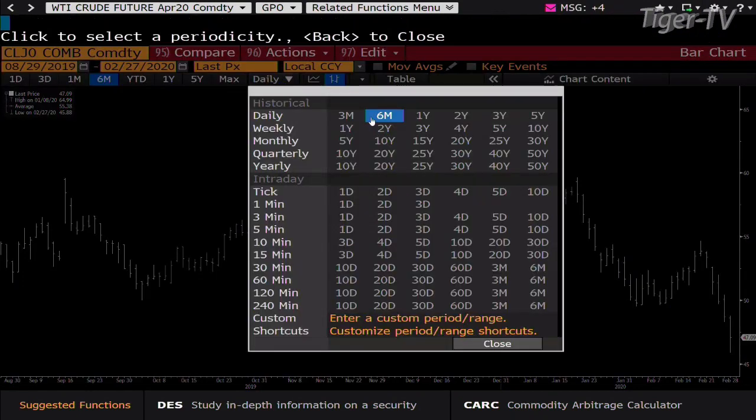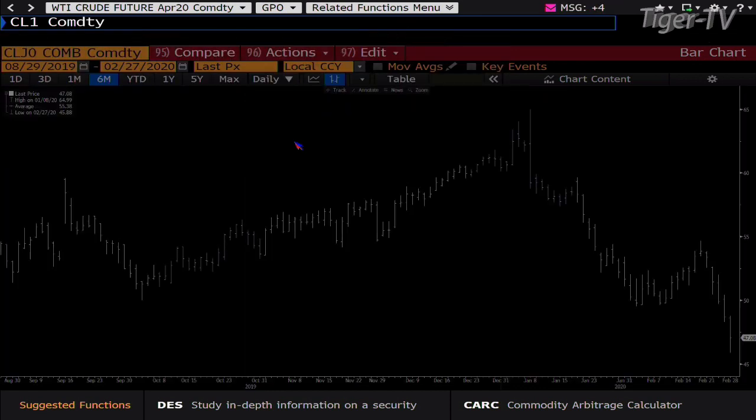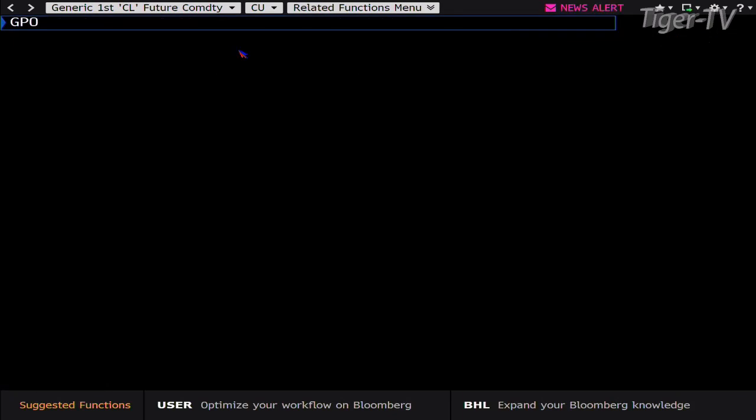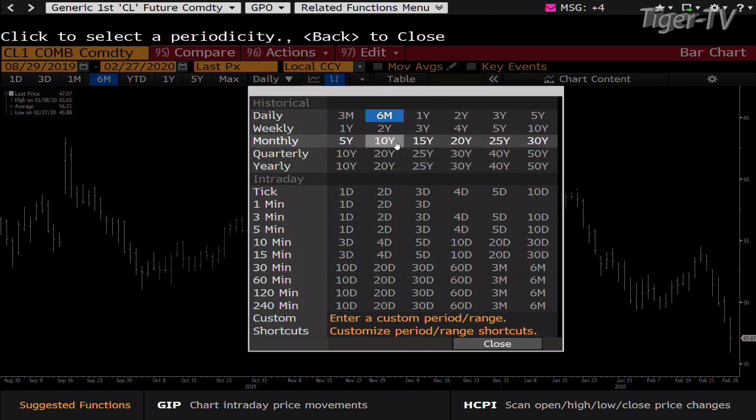Oil — talk about taking it on the chin. Oil is taking it on the chin in a big way. You're down a buck 64, trading at $47.08. Good old oil — it looks to me like $42 is the next level. It's busted through just about everything out here. I believe it's $42.